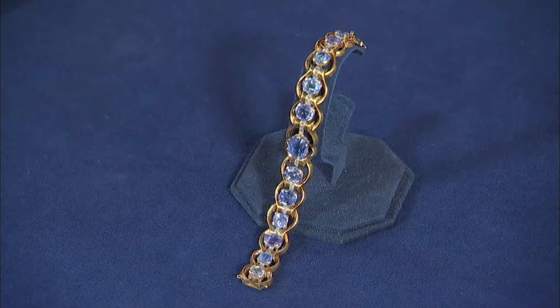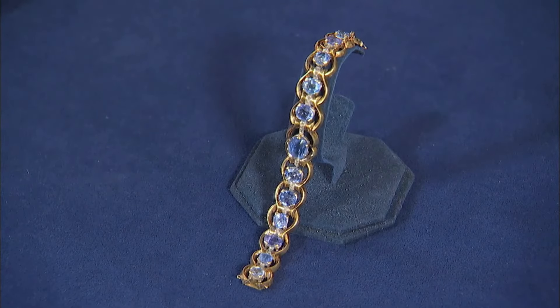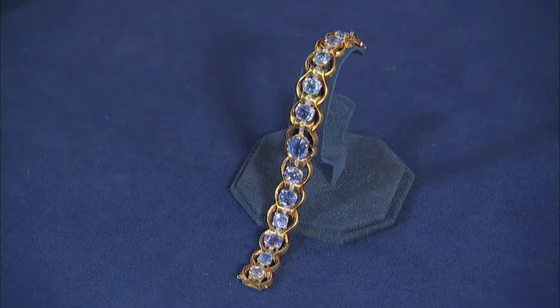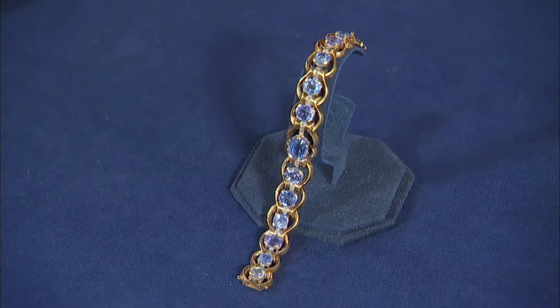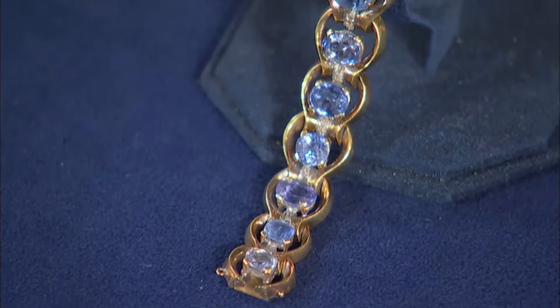On the show today is a sapphire bracelet, acquired by the guest many years ago at an auction. It features a beautiful pastel blue sapphire set in an 18-karat gold bracelet. This piece of jewellery dates back to around 1950 and bears Italian hallmarks. During this period, designs often showcased bold yet refined aesthetics with a focus on symmetry and intricate settings, and at the time it was made, only a handful of individuals could afford it.